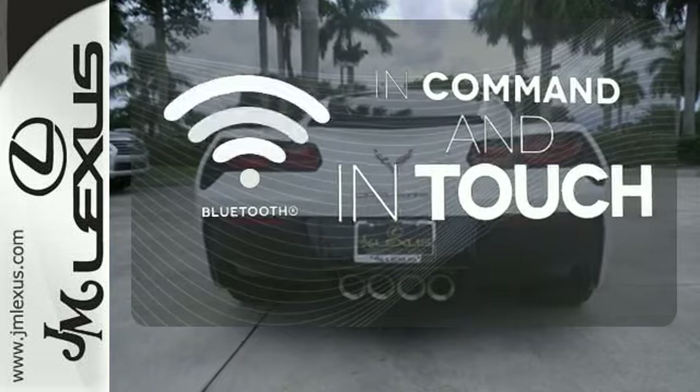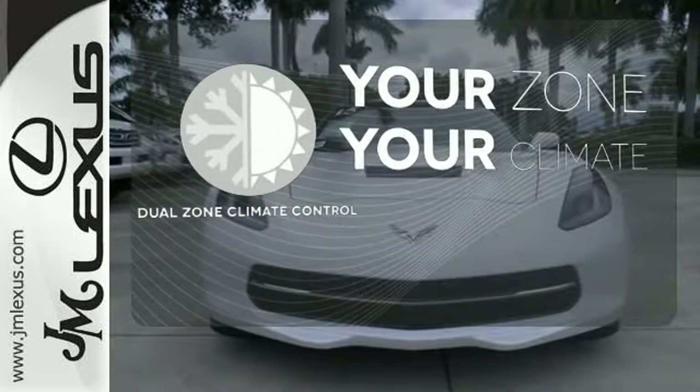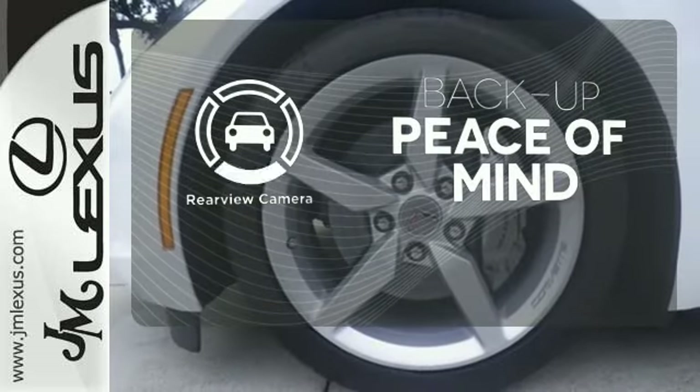Keep your hands on the wheel and eyes on the road with Bluetooth. It's too hot, it's too cold — not anymore, with dual-zoned climate control. Hindsight is 20-20 with a backup camera.